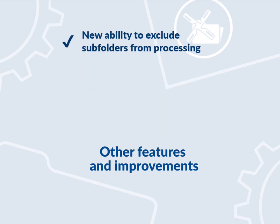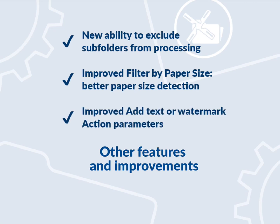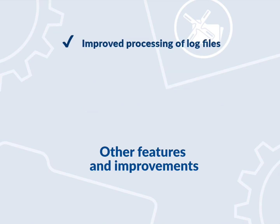What's more? New ability to exclude subfolders from processing. Improved filter by paper size and better paper size detection. Improved add text or watermark action parameters. Improved processing of log files.